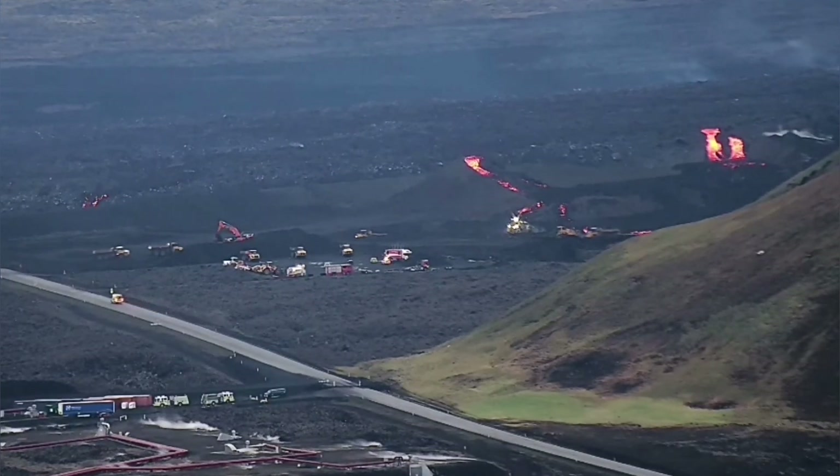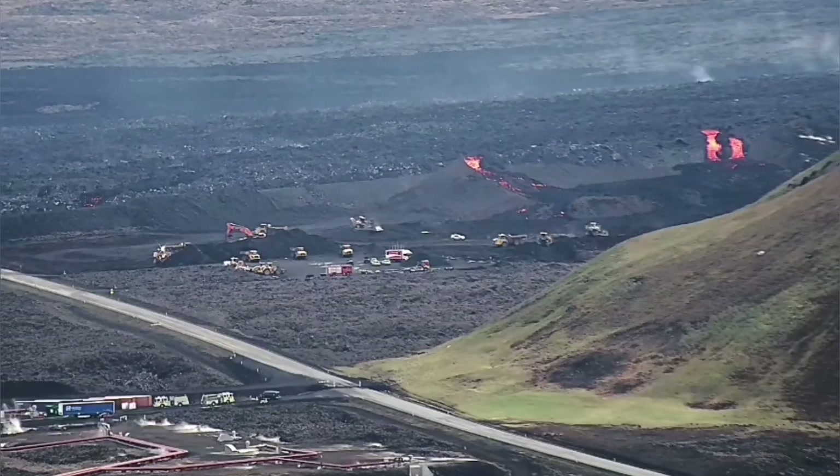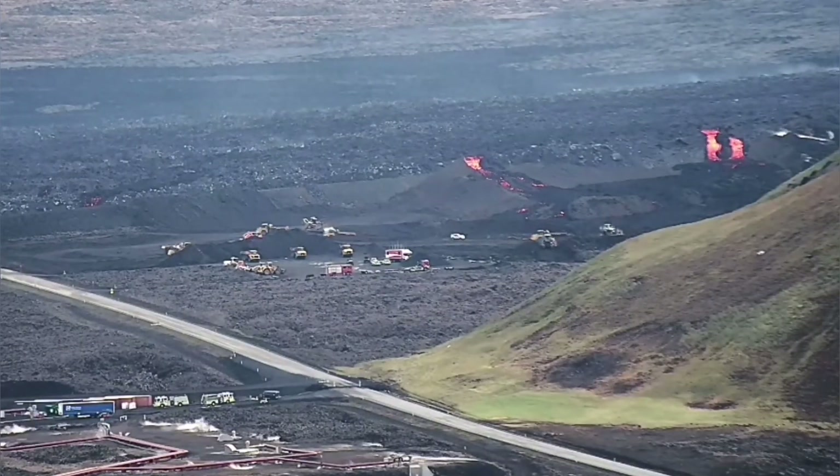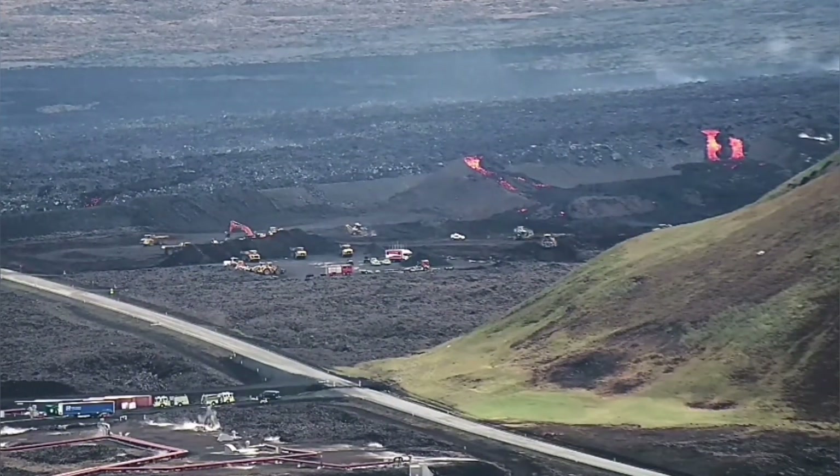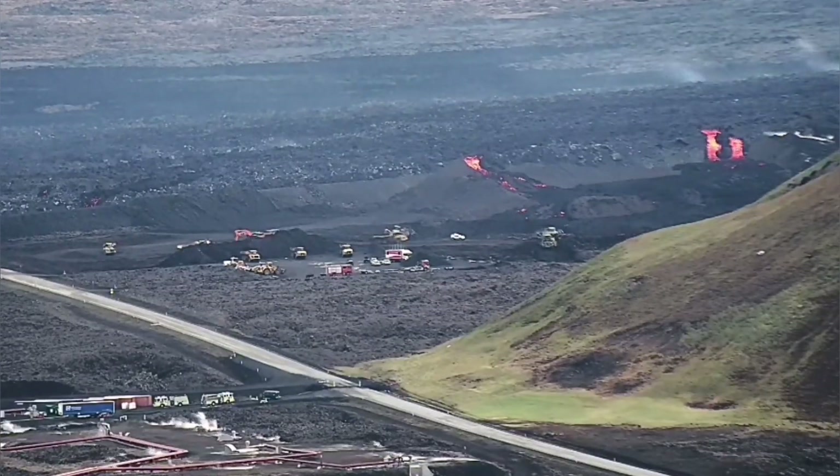We are trying hard to contain them by putting water on them just to make them cooler. It seems that our efforts have been in vain so far.